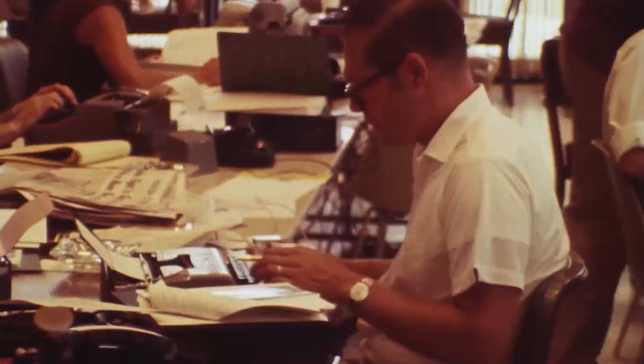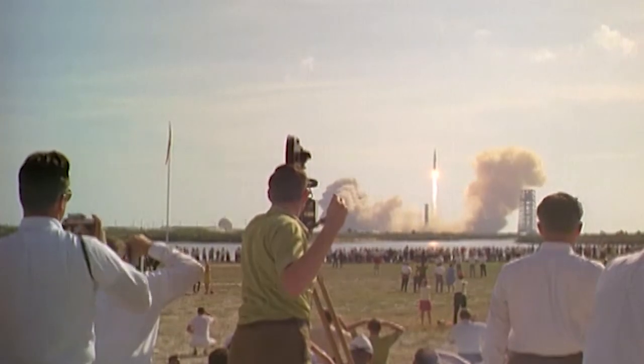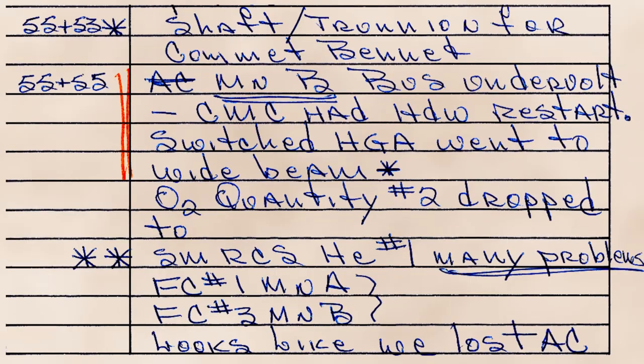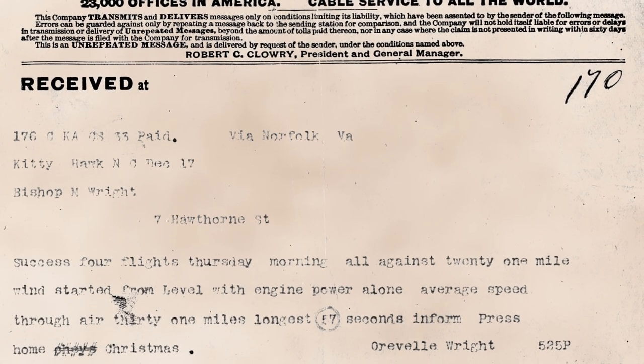Primary sources are immediate, first-hand accounts of a topic from people who had a direct connection with it. Examples include newspaper reports by reporters who witnessed an event, photographs, video or audio that captured an event, speeches, diaries, letters, and interviews with people who were involved in the event.